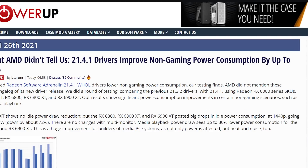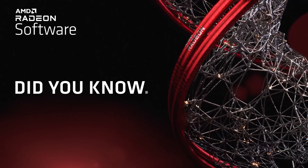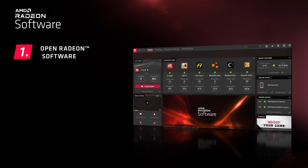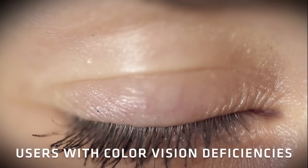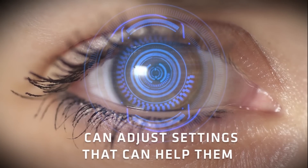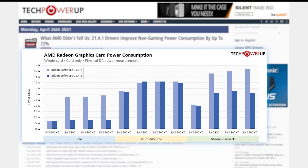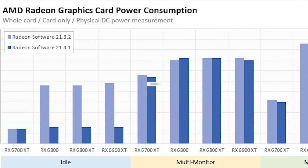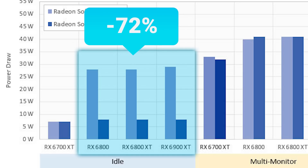Next, we have a really interesting exclusive from Tech Power Up. AMD recently released a pretty big update to their Adrenaline software, offering quite a few new features, though none of them include AMD Super Resolution, which is the company's DLSS equivalent. That disappointment aside, AMD did improve something they didn't discuss in any of their press information. Tech Power Up ran tests on power consumption and found that some non-gaming related tasks received a massive reduction. For example, the RX 6800, 6800 XT, and 6900 XT all used as much as 72% less power when idle.